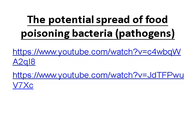You can go back and watch the two videos linked when you get the chance — they really help to show how harmful pathogenic bacteria can spread.